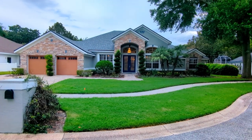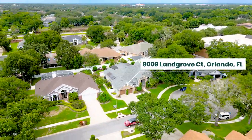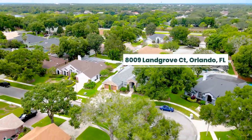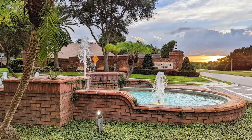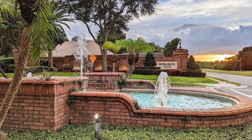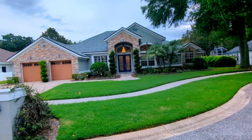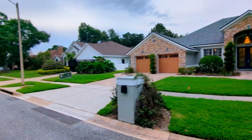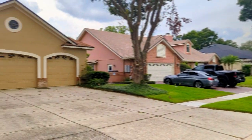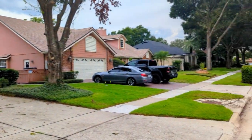Hi, I'm Top Orlando Realtor Scott Garrison with RE/MAX Town & Country. We're at 8009 Landgrove Court, Orlando, Florida 32819, here in Windgrove Estates. The purpose of this video is to give you what you can't see if you look at the best pictures online on Realtor.com, TruliaHomes.com, or Redfin — because I'm the person who took them.